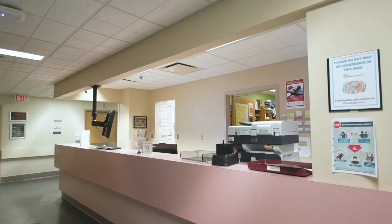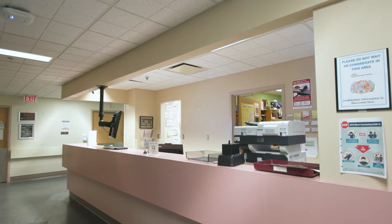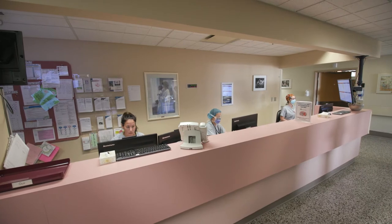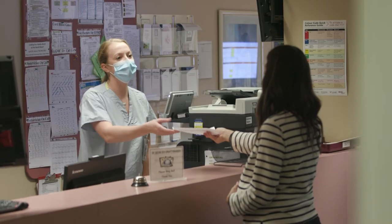If no one is at the desk when you arrive, please ring the bell on the countertop. The nurses will be expecting you, as we request that all patients call the unit prior to arriving, unless you have been booked for a caesarean section.